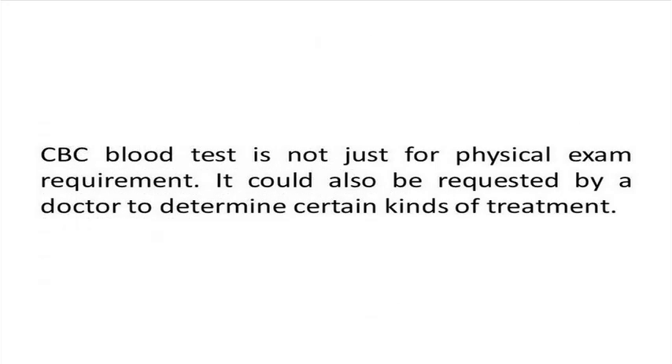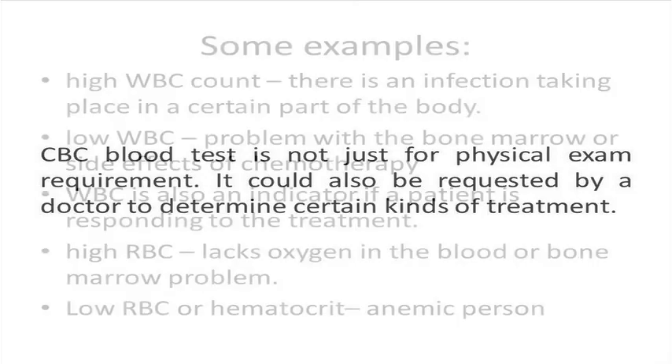The complete blood count blood test is not only a part of routine physical exams. It can also be requested by a physician to help diagnose a person and determine certain types of treatments.